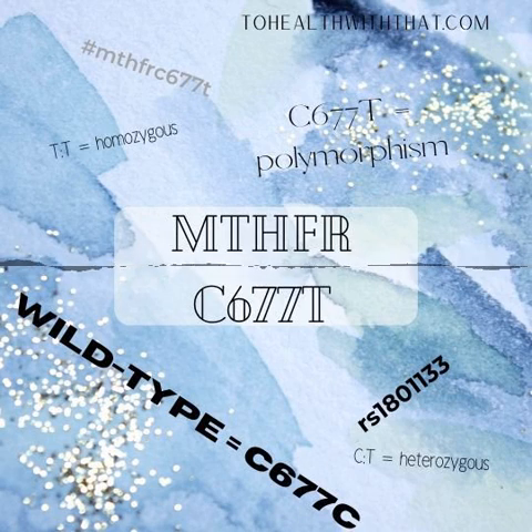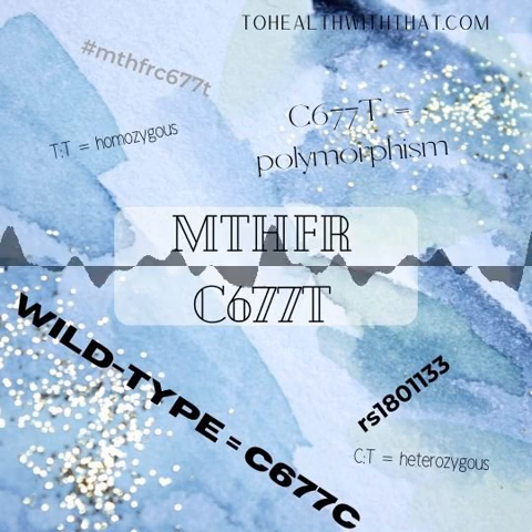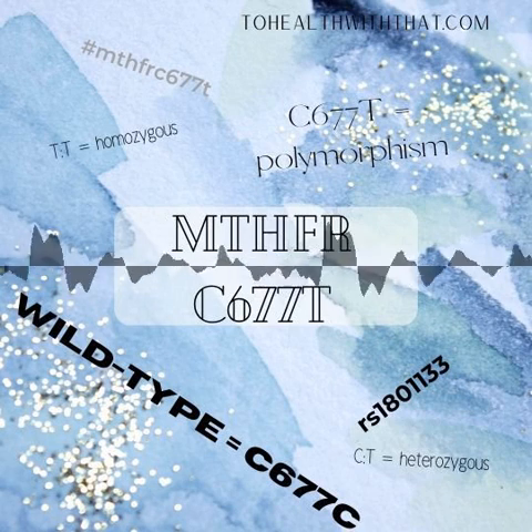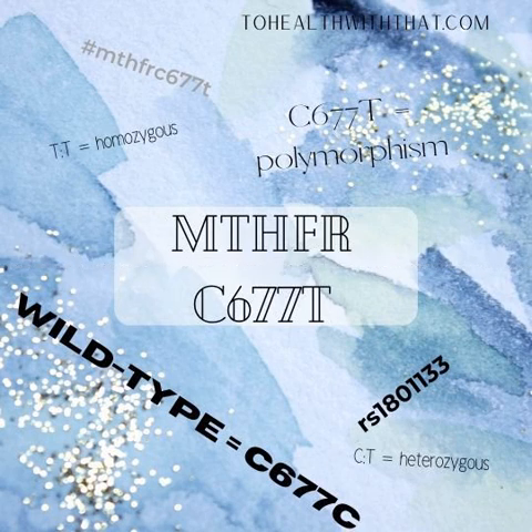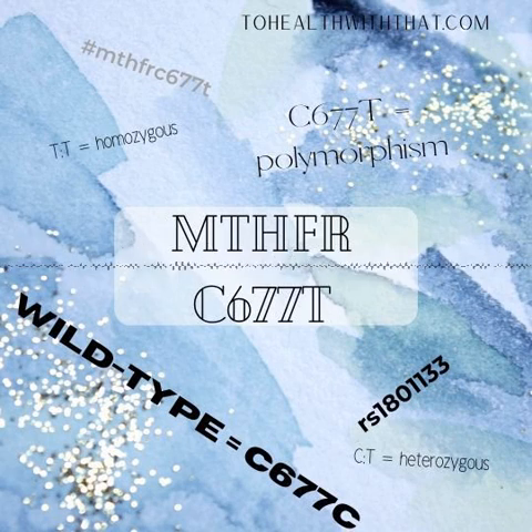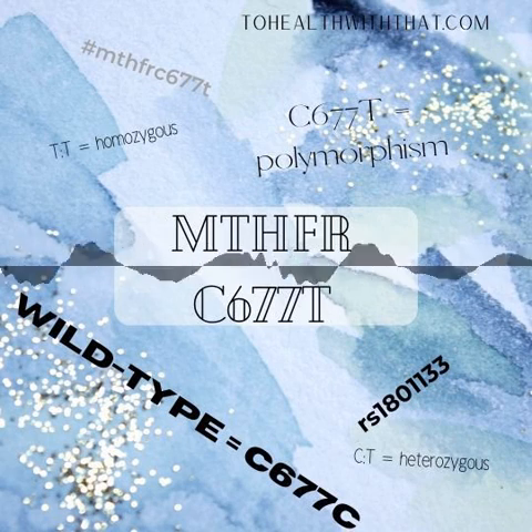C677T nomenclature can be a little bit confusing, like everything else in genetics. 677 is the marker for this particular MTHFR gene. The official genetics labeling of this gene is actually RS1801133. The C and T stand for nucleotide bases that you actually have: C is cytosine, and T is thiamine. Essentially, C677T reads: at location 677, there is typically a cytosine (C), but actually a thiamine (T).